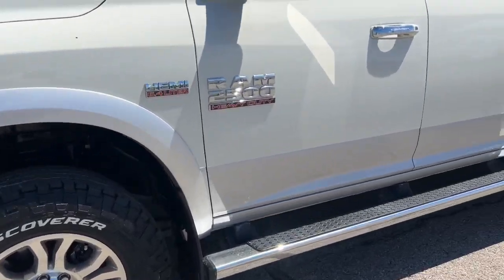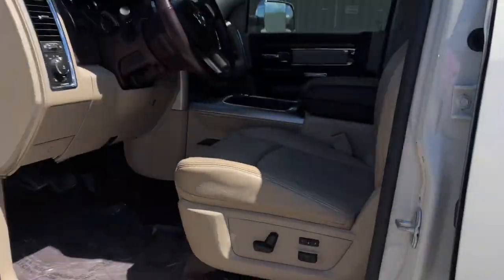It's infused with heavy-duty capability, connected, convenient, comfortable, and built to last.